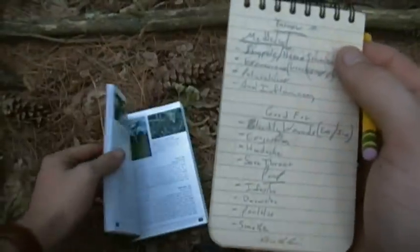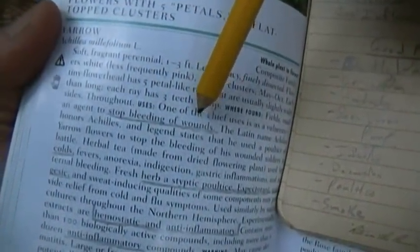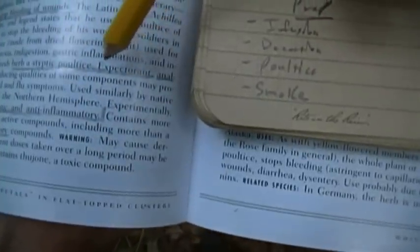What I do is look at the medicinal book and find the things that are important. Like it stops the bleeding of wounds — it's good for colds. The fresh herb is a styptic poultice. It's also expectorant and analgesic. So it's hemostatic, which is basically the same thing as styptic, and it's anti-inflammatory.